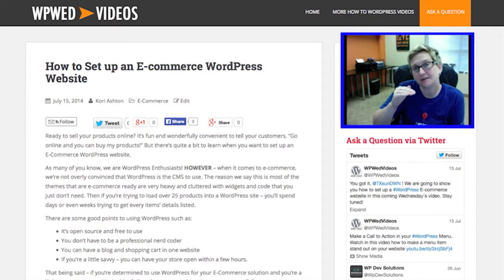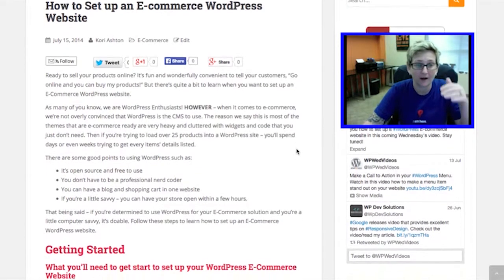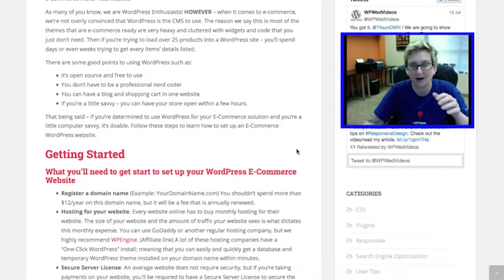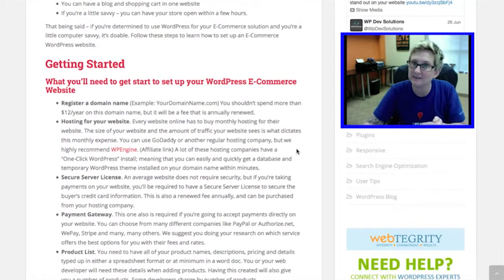What I want to walk you through is just a couple of the detailed things that you're going to need to get in order before you start to game plan out how to make your online store. So if you check out the blog article that I've written, I've got quite a few things here listed that talk a little bit about WordPress. But getting started, check out this detailed list.